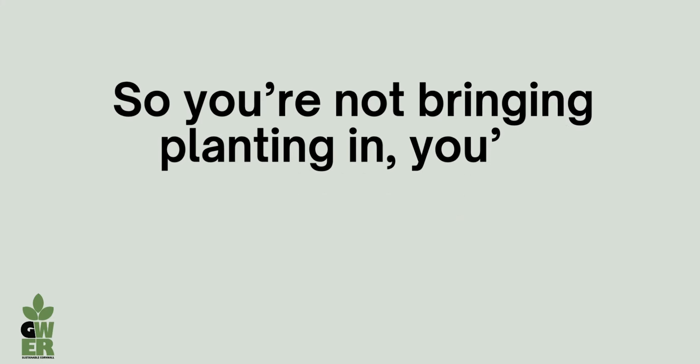The second idea is much more to do with metaphors or analogies of nature. So you're not bringing planting in, but you're having forms that evoke nature and the idea of that leading to mindfulness.